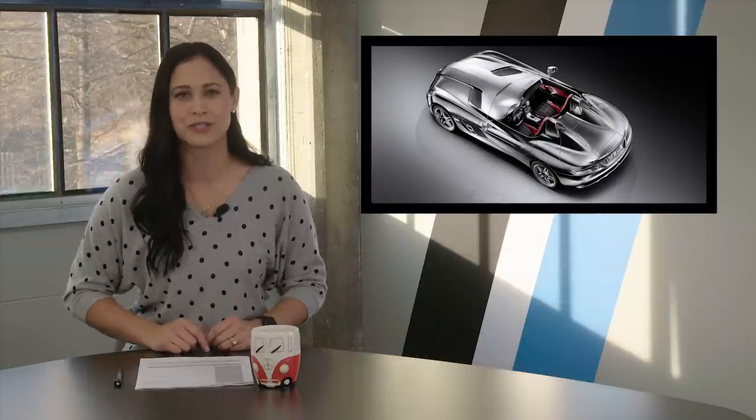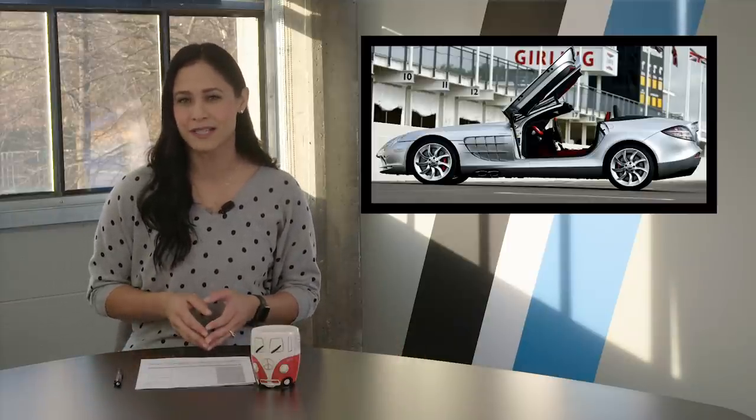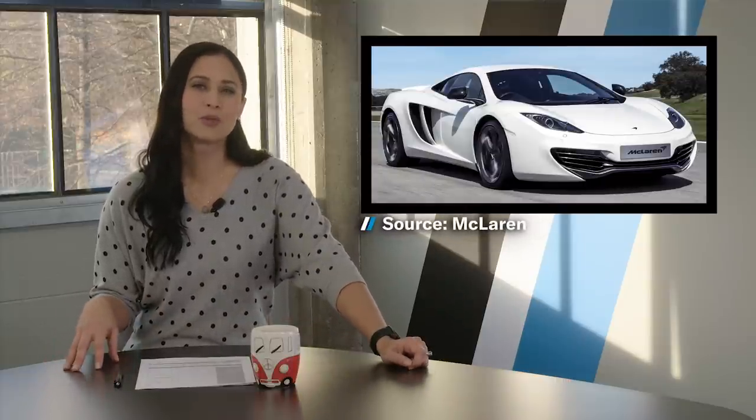The Mercedes-Benz SLR McLaren doesn't command the attention or the $20 million resale value of the F1, but it's no slouch — it too can travel in excess of 200 miles per hour. And look, butterfly doors! The last ones produced were 2009 Sterling Moss Editions, and only 75 were built. When the MP4-12C entered the scene in 2011, it was the first to feature a monocell carbon fiber tub that continues to be the foundation for every new McLaren today.